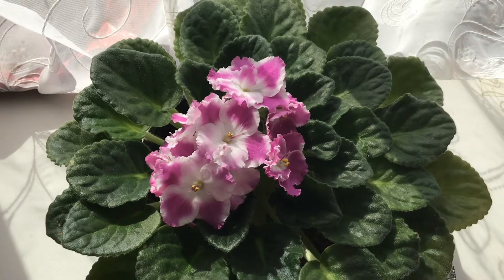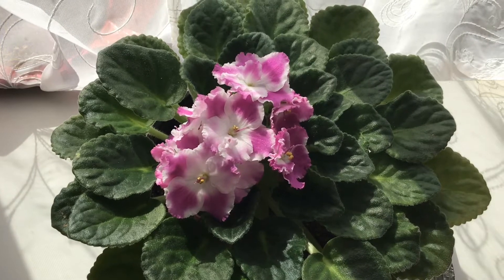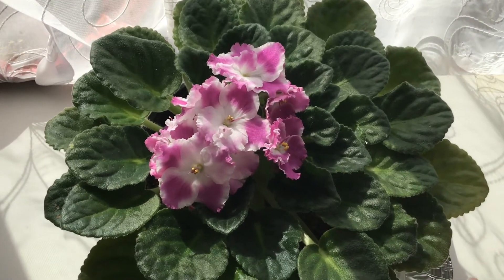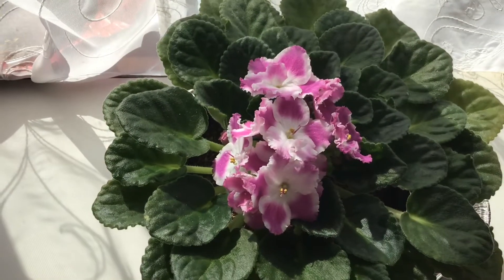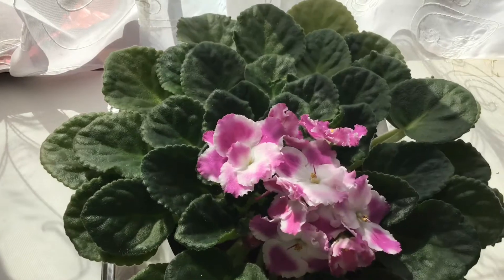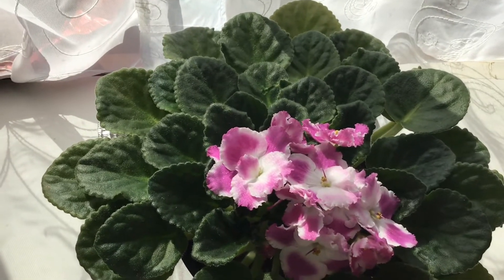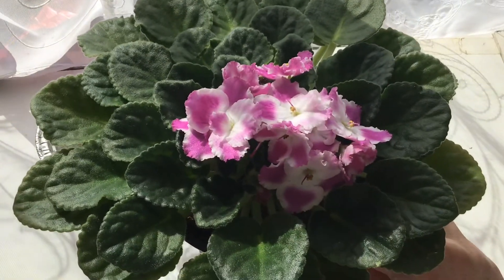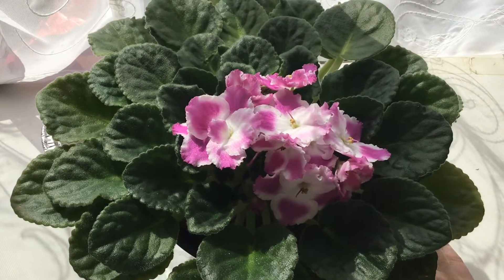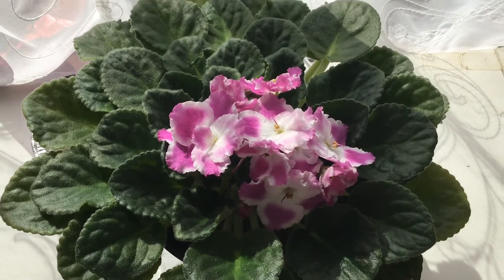Hello everyone. I feel like it's been kind of a long time. I actually have an African Violet in bloom. I believe this is Optimara Degas — D-E-G-A-S. Sometimes with their Optimara names I have no idea how to pronounce them. I'm probably pronouncing all of them wrong.